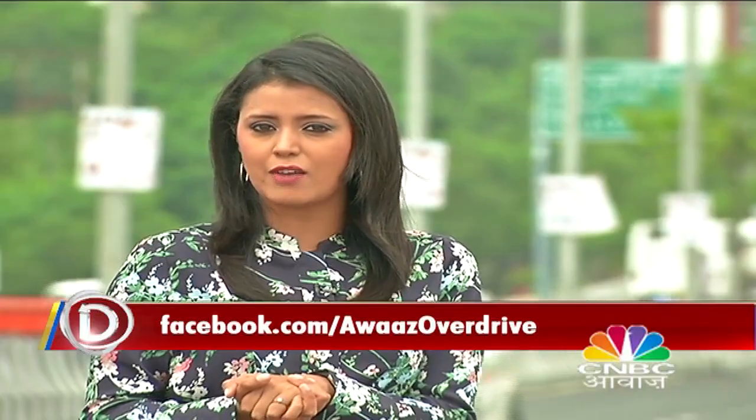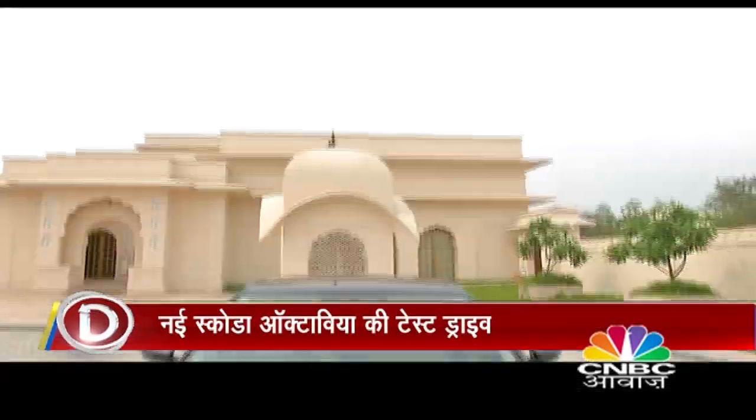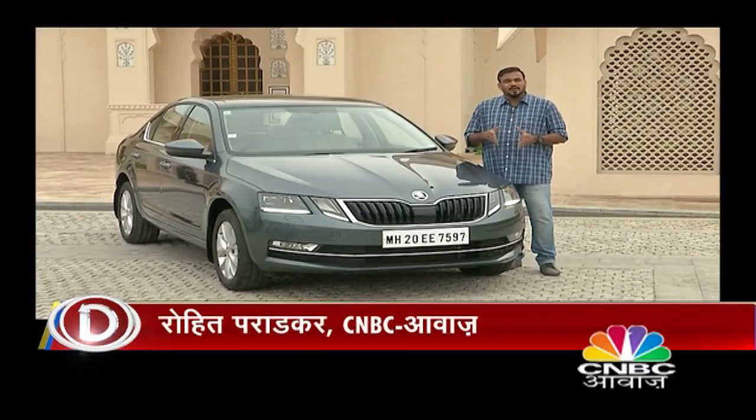Welcome back to Awaaz Overdrive. In the C-segment, the Skoda Octavia is very popular. Now it's getting a facelift — a mid-life makeover. It was easily the most premium car in its segment. Let's see what exactly has changed in the Octavia facelift.